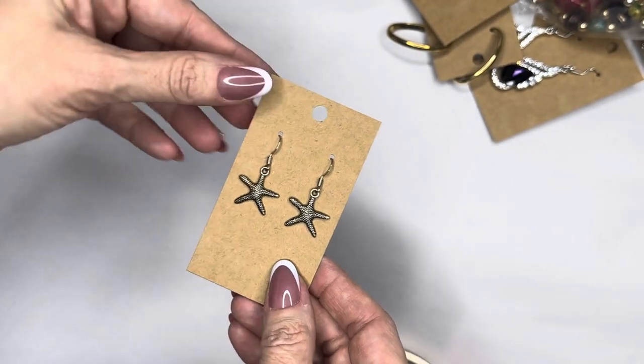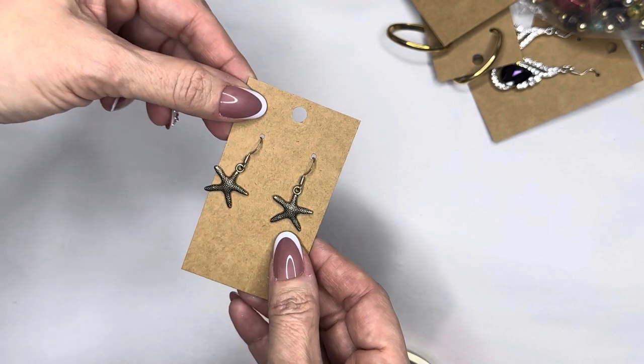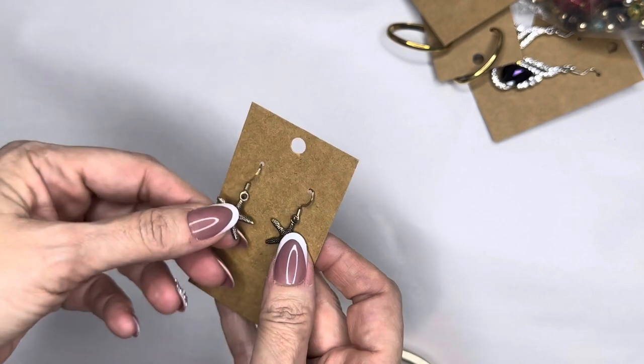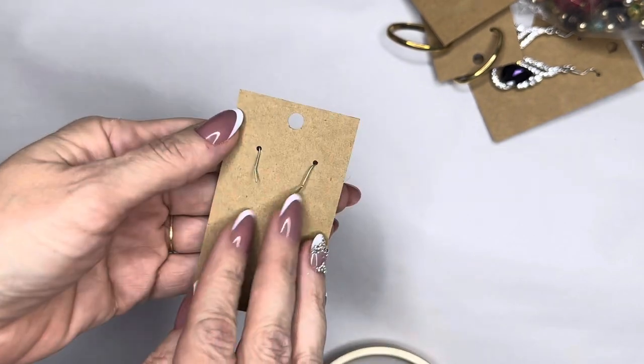Little starfish earrings — they're more of a bronzy color. Let's see if they have any markings — they do not. They are gold starfish with fish hooks.